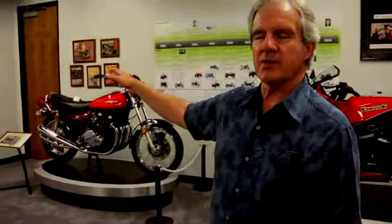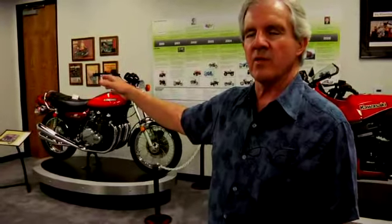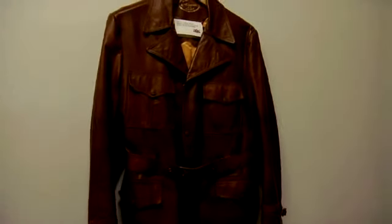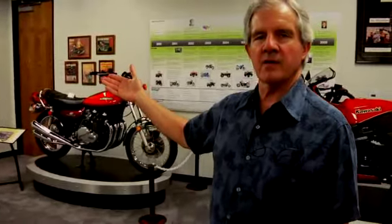This is the only remaining poster we have — it's poster size of one of the Norman Rockwell art pieces. In addition, we have the only remaining what is called Z1 jacket that was actually worn by an actor in the photo.